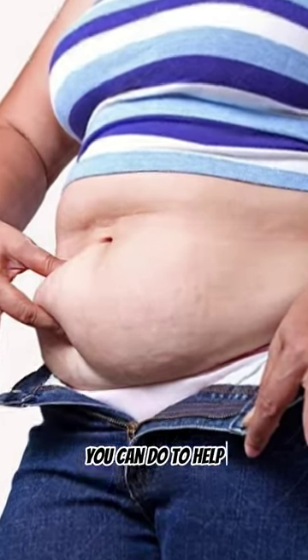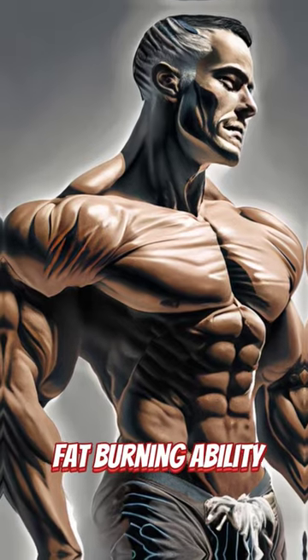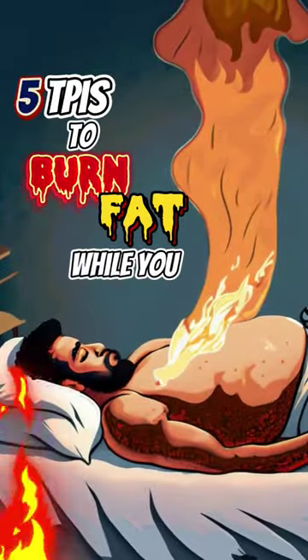If you're looking to burn fat while sleeping, there are several things you can do to help your body's natural fat-burning ability. Here are some tips to burn fat while sleeping.